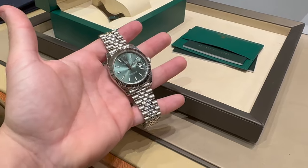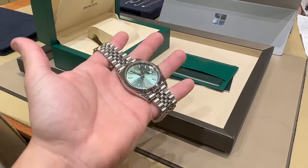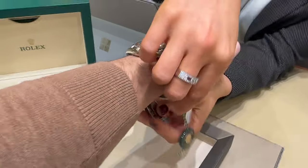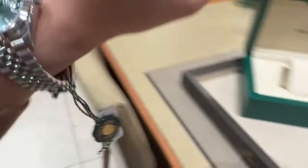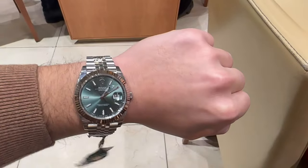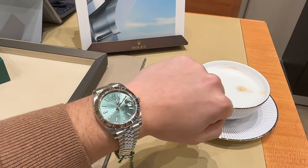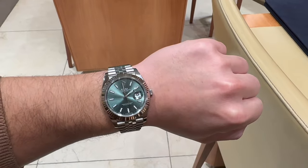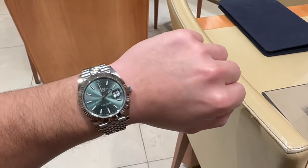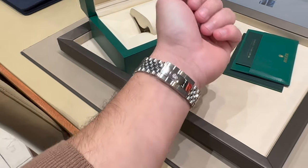Seeing the watch in person for the first time, it always takes your breath away. It was the same feeling as when I got the Batgirl and the root beer. You just can't believe you've actually got it in your hands — they look so good in person. Danielle helped me get the watch on for the first time to see what it looked like on my wrist. Blown away. Unbelievable. These things always look better in person, especially under the lights in the showroom. That white gold bezel just pops. It just sparkles. It works so, so well.